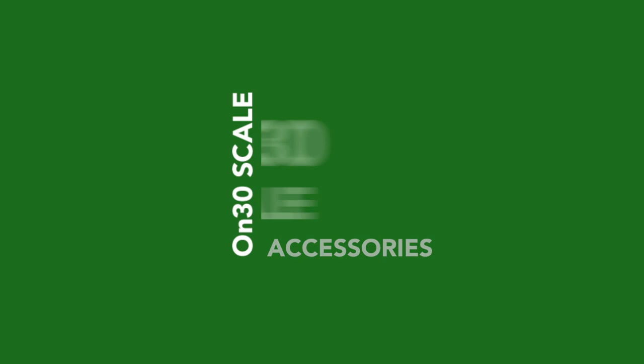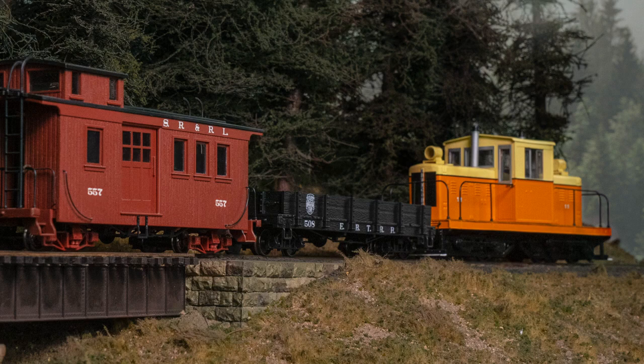Expanding the possibilities for our On30 Whitcomb diesel, we're adding a separate-sale On3 conversion kit to allow for easy conversion of the model to run on scale 3-foot gauge track.